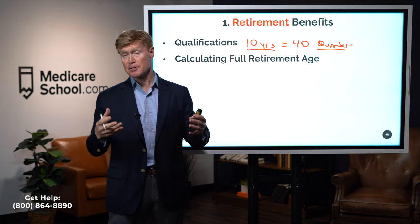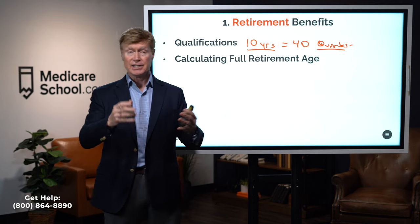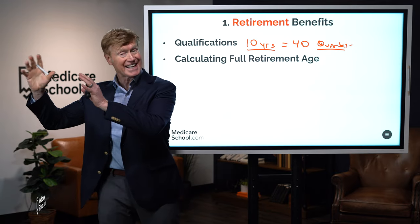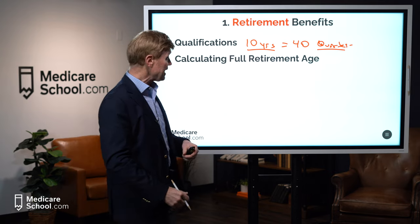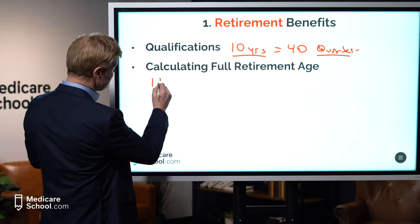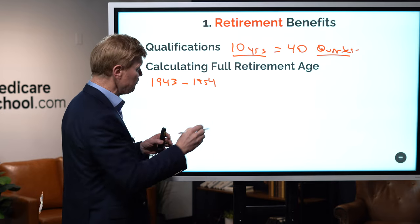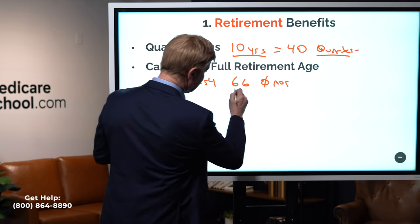Once we know we qualify, we have to calculate our own full retirement age, because that will decide how much of a benefit we're going to get — whether it's reduced because we take early, or increased because we take it at a later date. Anyone born between 1943 and 1954 has a full retirement age of 66 and zero months — right at 66.